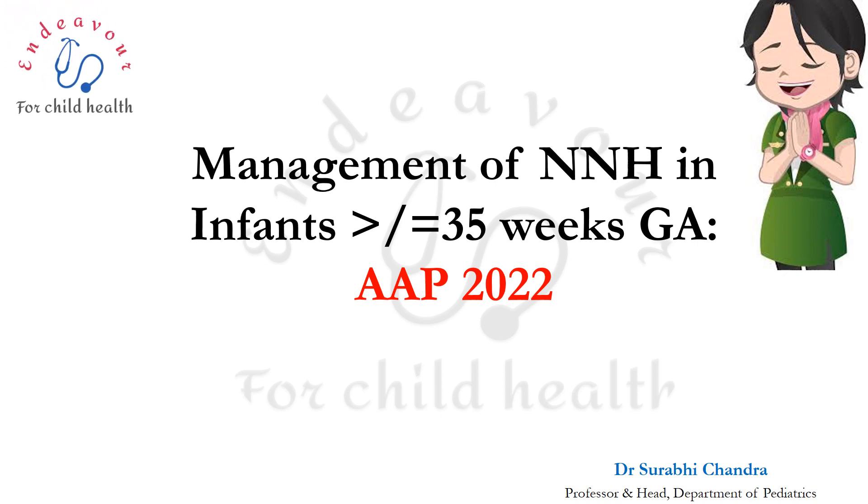Namaskaram dear friends. After a very long time, due to certain professional commitments, I am back with the recent guidelines of American Academy of Pediatrics 2022 for the management of neonatal hyperbilirubinemia in infants who are near term or term, i.e. more than or equal to 35 weeks of gestational age. I am discussing this because neonatal hyperbilirubinemia is invariably a case in the MD Pediatrics examination, and recent recommendations are expected to be known by final exam students.